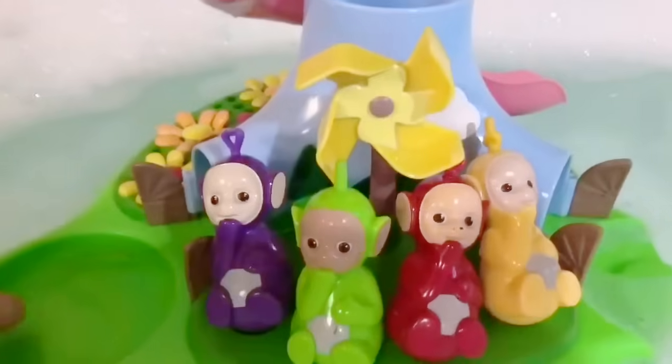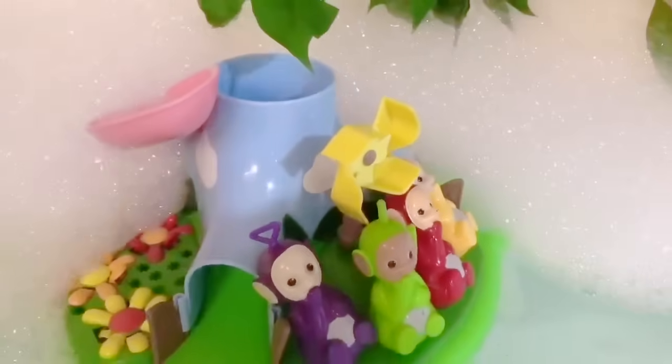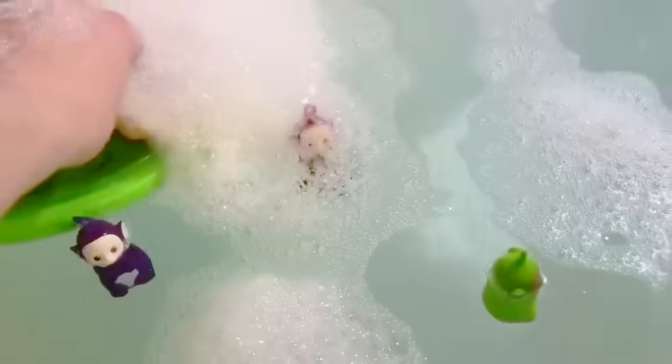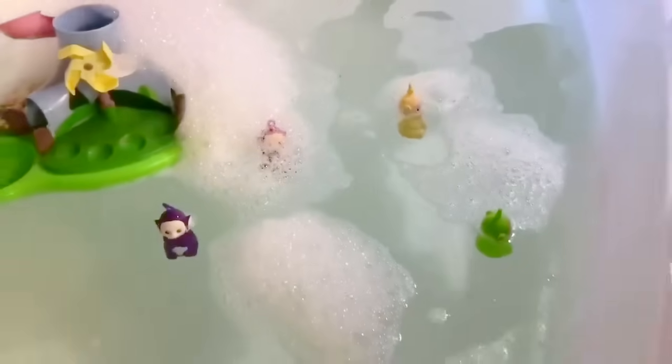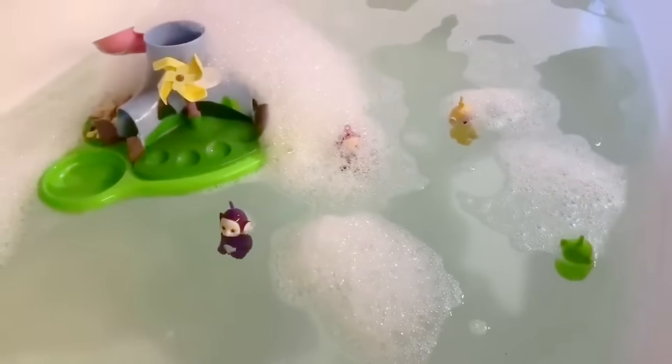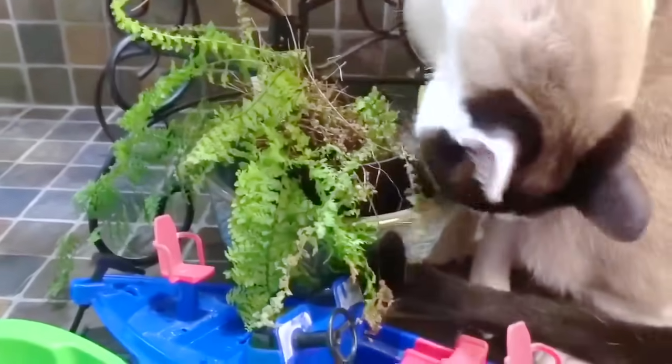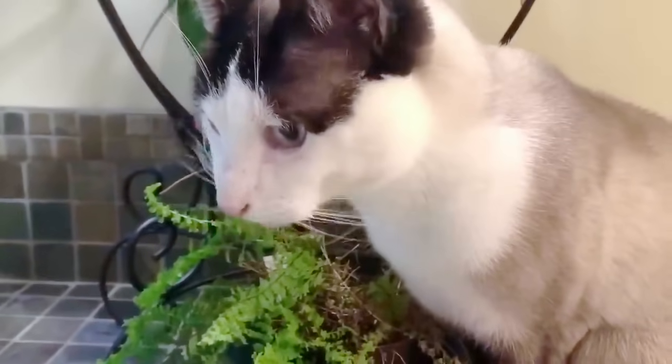Let's put the Teletubbies island through the big mountain of bubbles. Now the Teletubbies toys want to jump into the bathtub. As the Teletubbies toys are relaxing in the bath, silly Kitty is starting to eat a house plant. We make sure that all of our plants in the house are safe for pets — that way Kitty can't get sick from them. Plants are very healthy to have in your house; they actually clean the air.